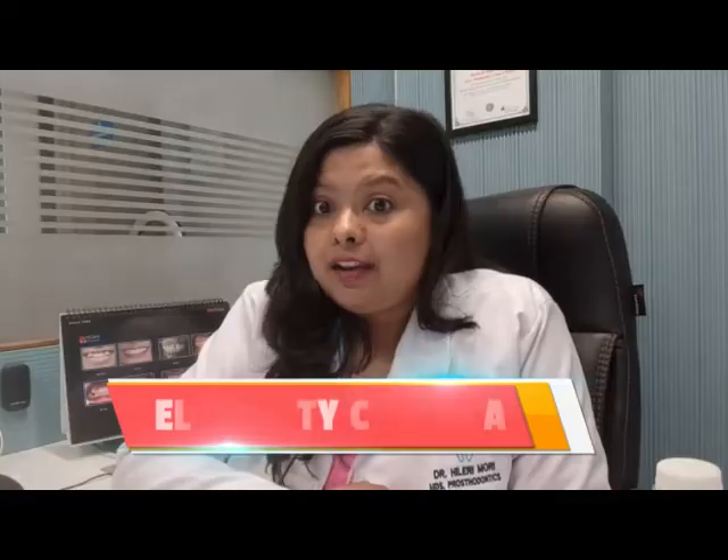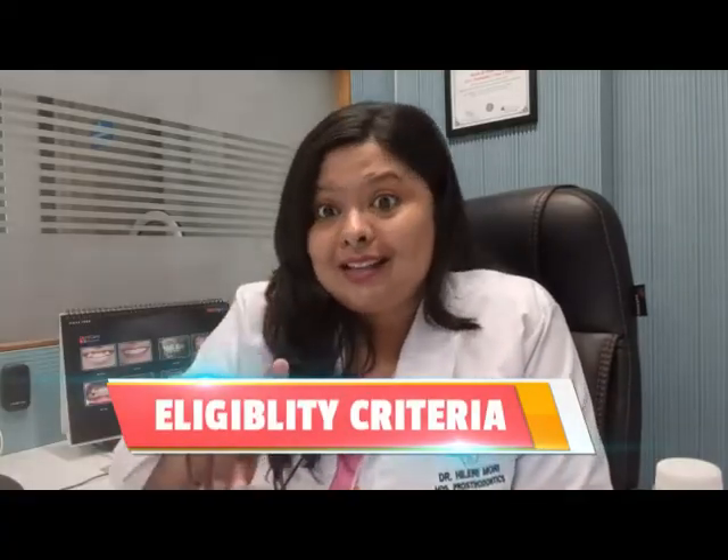First, you need to familiarize yourself with the ADC exam — that is the Australian Dental Council exam — and its eligibility criteria. Step number one is eligibility: are you eligible to become a dentist in Australia? Yes, if you have a DCI-approved BDS or MDS degree from India, you are eligible.